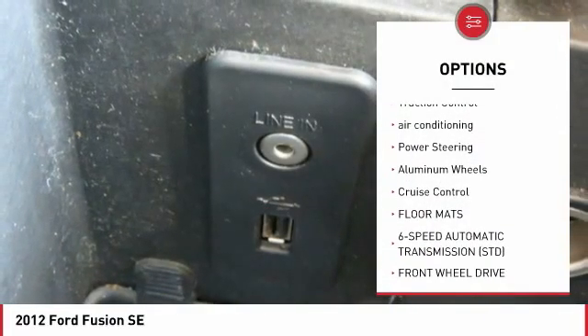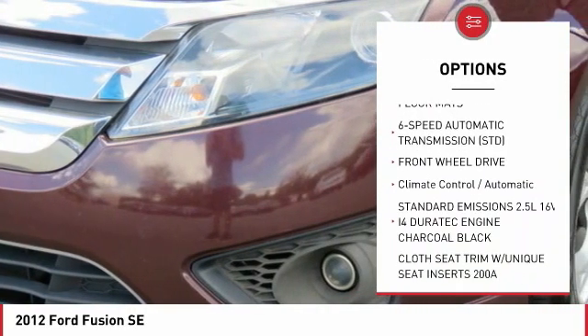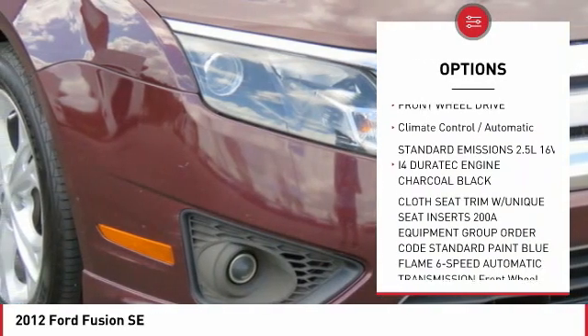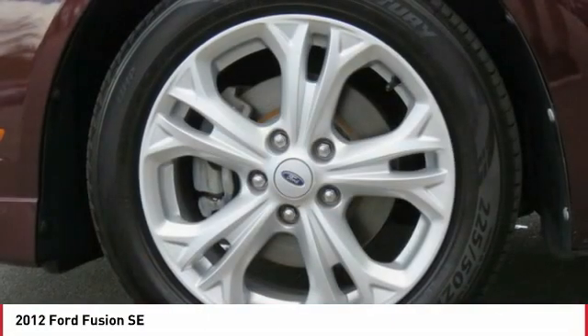Anti-lock braking system, traction control, air conditioning, power steering, aluminum wheels, cruise control, floor mats, six-speed automatic transmission, standard FWD, climate control automatic.